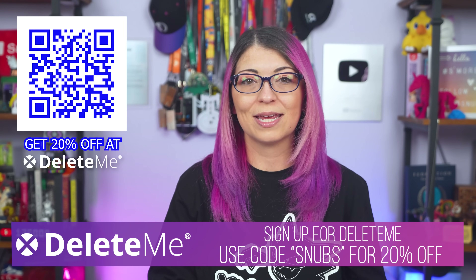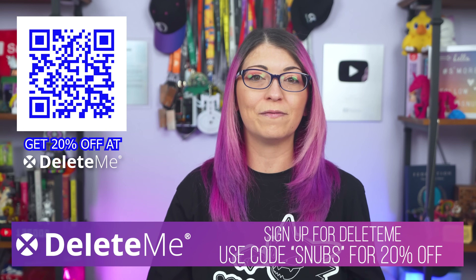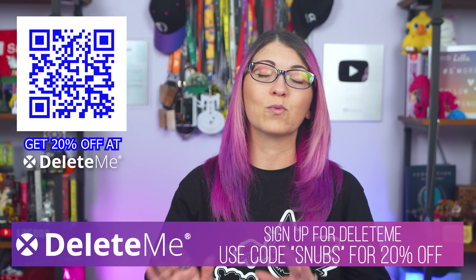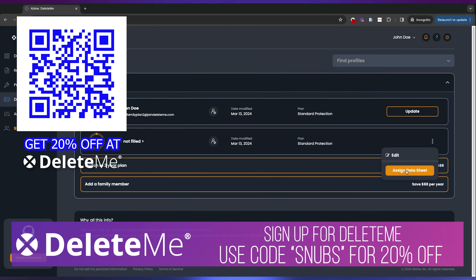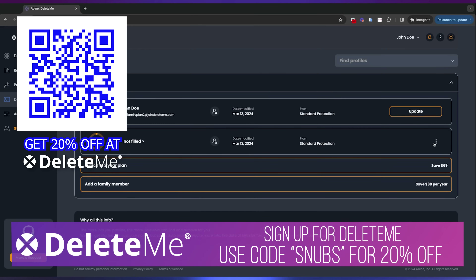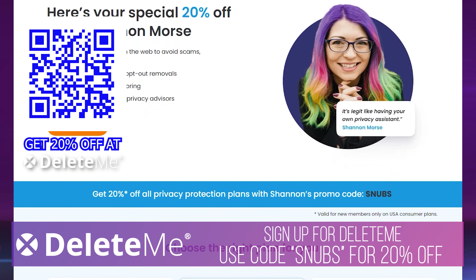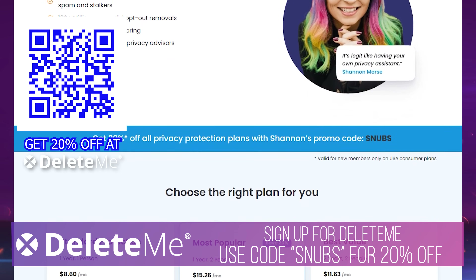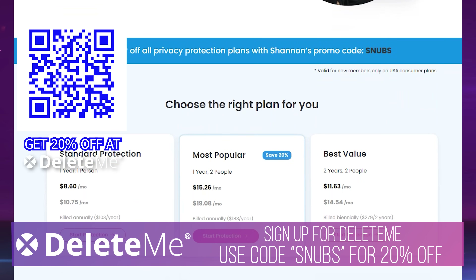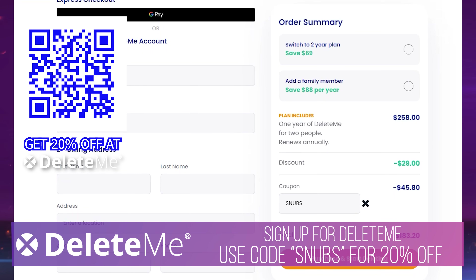Delete Me is a product that I have recommended for many years. Just a few months ago they added a bunch of features to their family plans too, if you want to protect your family as well. They also have a really wonderful security synopsis on their website. I highly recommend if you are suspicious, go over to their security page and you can also send them messages and ask them questions. You can use the code SNUBS — that's S-N-U-B-S — for 20% off. Hit up joindeleteme.com slash morse code, choose how many people you want to protect and sign up today.